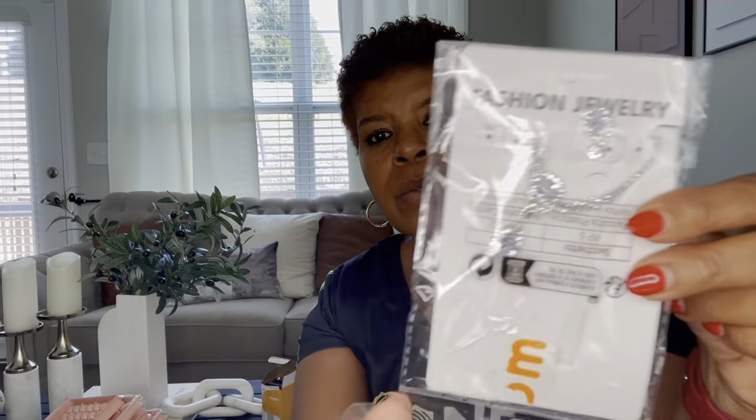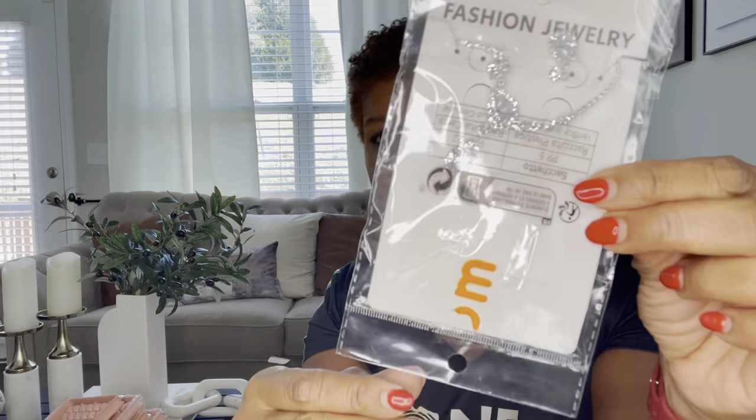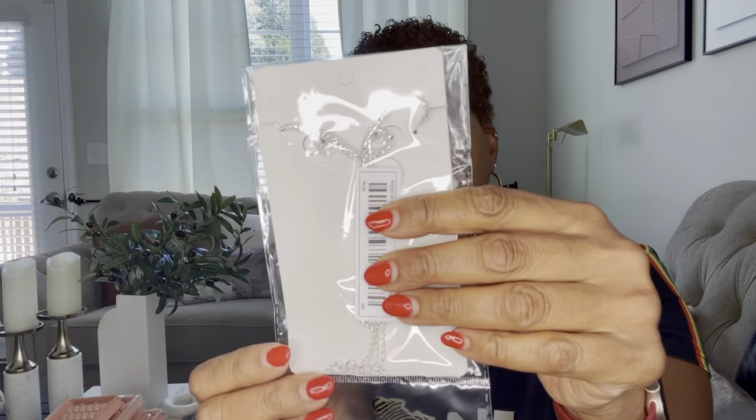And then they sent this little jewelry set — it's got a pair of earrings and a necklace. So they also sell fashion jewelry. Like I said, they sell everything over at Temu, so make sure you stop by their website and check them out.